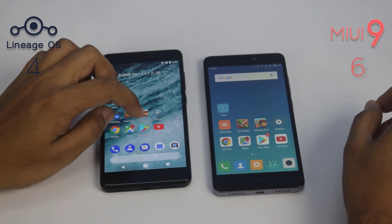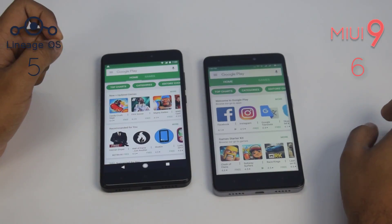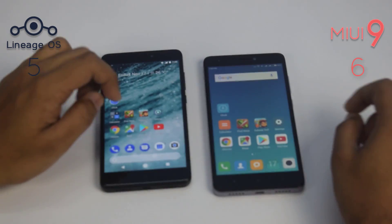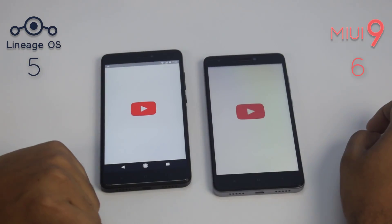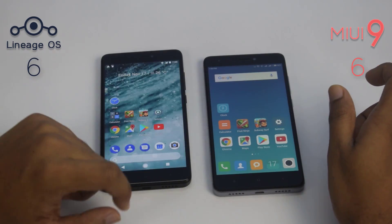Maps started faster on the Lineage OS device. Play Store also loaded faster on Lineage OS. YouTube loaded way faster on Lineage OS as well.